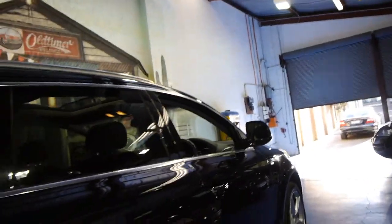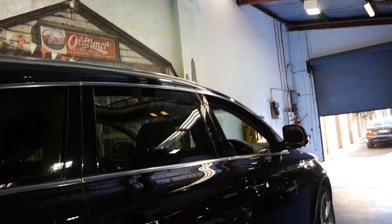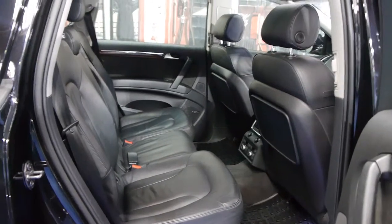It was traded into a Mercedes dealership by the owner who bought a brand new Mercedes-Benz four-wheel drive — I believe it was actually a G-Class.